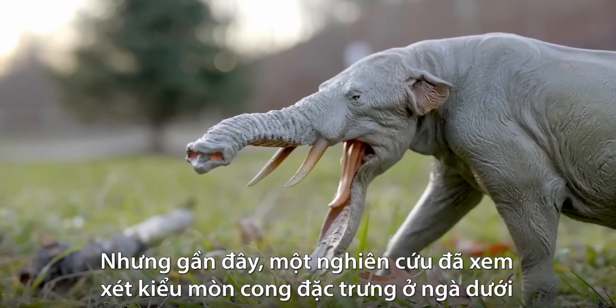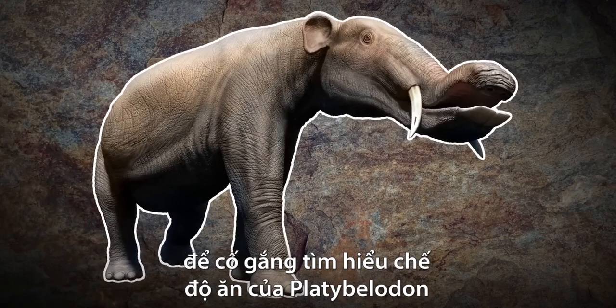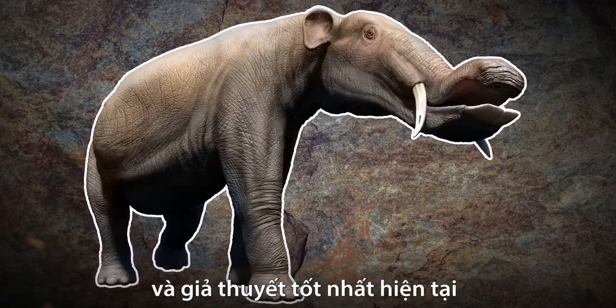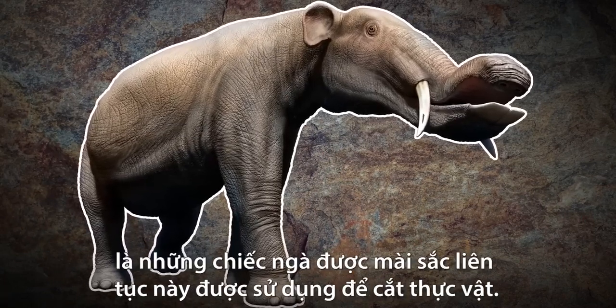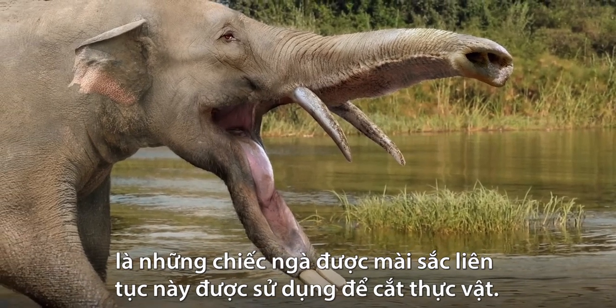More recently, however, one study looked at the characteristic curved wear pattern on the lower tusks to try and understand Platybellodon's diet. The best current hypothesis is that these tusks, which are consistently sharpened, were used to slice vegetation.